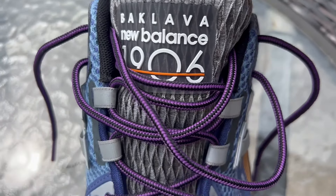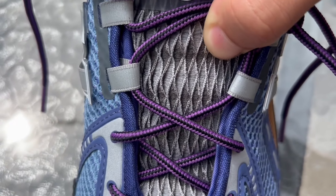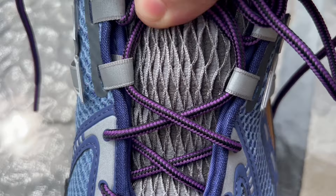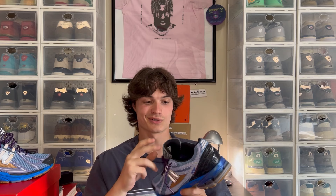We're gonna break down the shoe from top to bottom. To start, we'll look at the tongue and the badge of honor. The badge is the same as the Rosewaters — it's just Baklava, 1906, and New Balance. It looks really good and it's different from any other 1906. The tongue material is probably the most interesting material I've ever seen on a New Balance — it's absolutely stunning. When it gets tighter and looser it looks great.